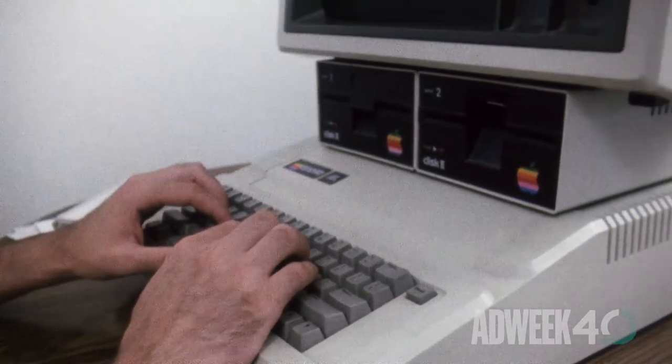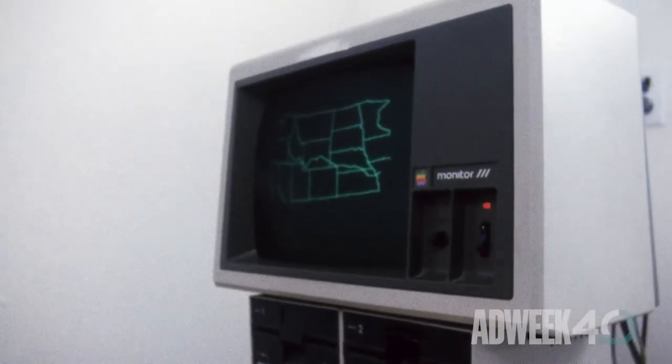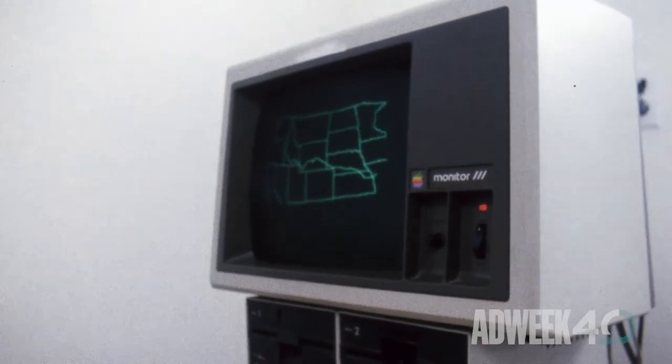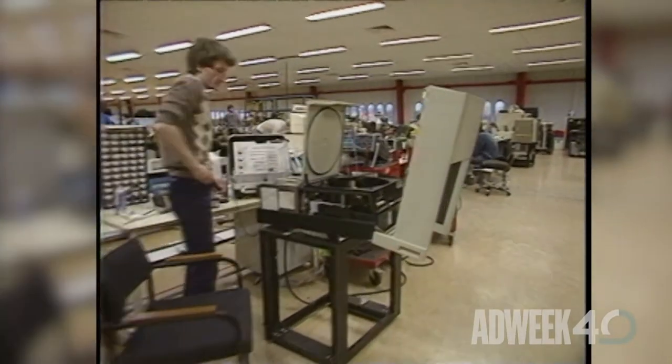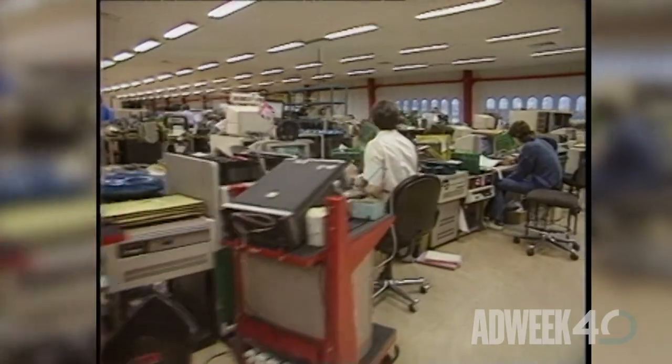When IBM introduced the 5150 to the market in August of 1981, fewer than 10% of American homes had computers. IBM's PCs weren't cheap — its $1,565 list price comes to $4,300 in today's value. And it wasn't designed for the office either. But coming on the heels of the Apple II and IIe, the PC touched off the computer revolution. The surge in new machines, better software, and computer literacy overall meant an inevitable spillover into the advertising industry — not only did the creative process change with the coming of computer graphics, but agency client lists swelled with work creating campaigns for computer makers.